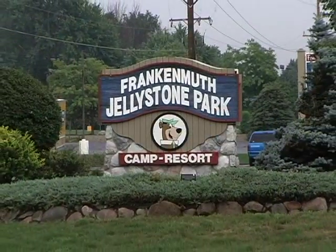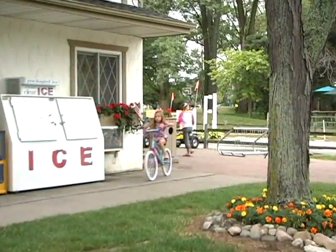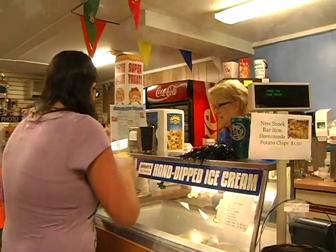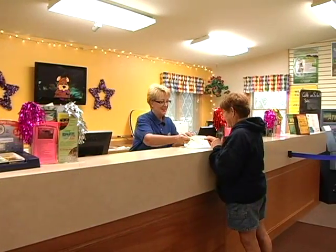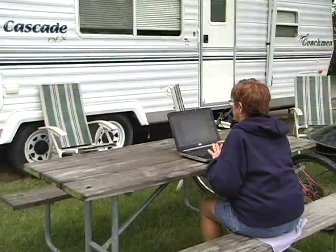This is Frankenmuth Jellystone, the only full-service campground in Frankenmuth and the place for a camping experience full of family-style fun. Here at Frankenmuth Jellystone, our guests find days filled with exciting activities in a stunning campground setting. With the friendliest staff in all of Frankenmuth and more than 200 campsites on property, we're happy to provide the camping experience you and your family are looking for.